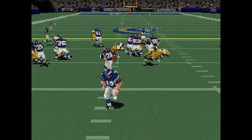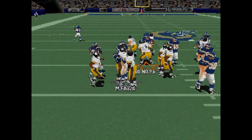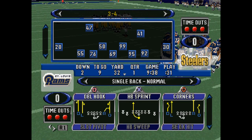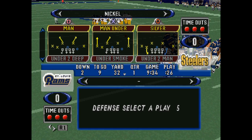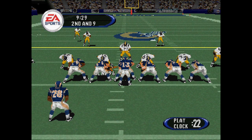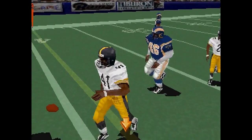The rush is on. Warner tosses it out. The Rams line up with three wide receivers. Here's the blitz. Warner goes to the middle of the field.